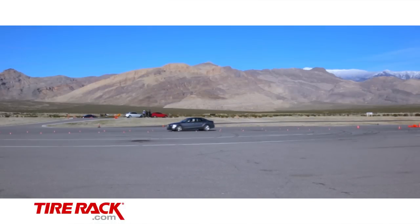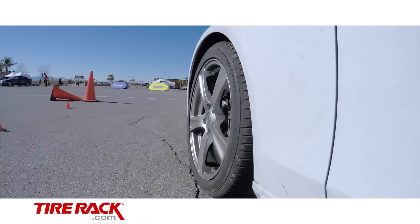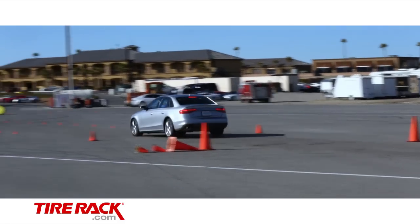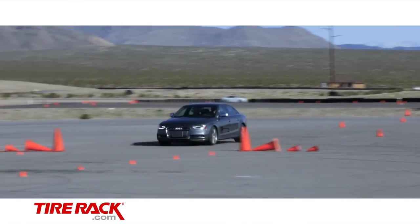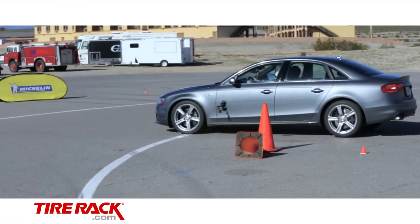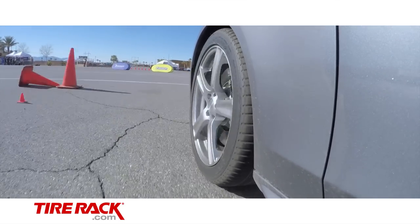In the separate panic stop test, our overall experience was similar to what we find during routine testing back at Tire Rack Headquarters — that differences in dry stopping distance are pretty small among similar products. But after nearly 40 panic stops on each tire, the data logger showed the Pilot Sport AS3 Plus stopped the Audi S4 in a little less distance than the other two tires.